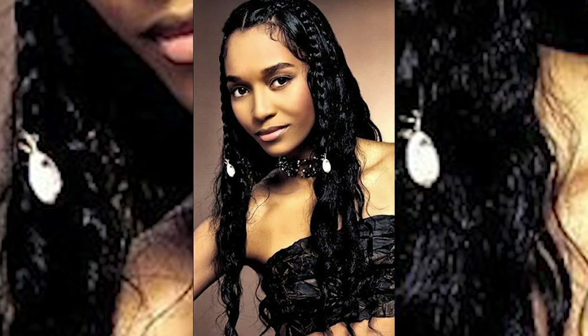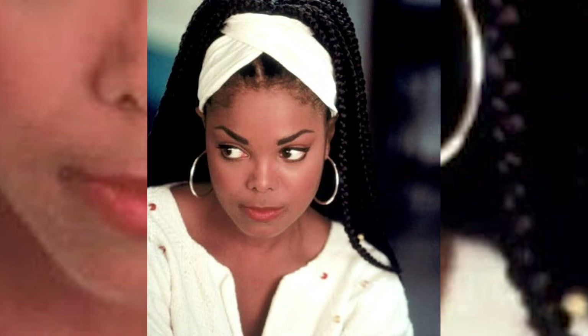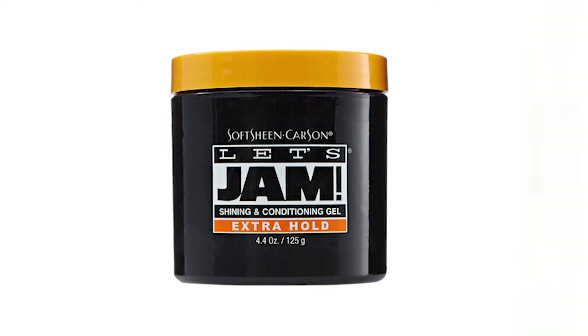It became very specific and intentional in the 90s because of women like Chilli from TLC and Janet Jackson with her box braids and slicking the baby hair down. I think it became more of a thing of pride — I'm a Black woman, I deserve respect. And then you had the emergence of iconic hair products like Let's Jam, which is probably the most iconic hair product packaging I could think of.